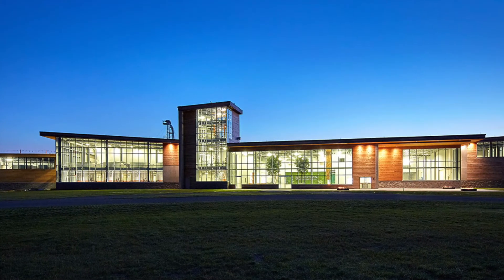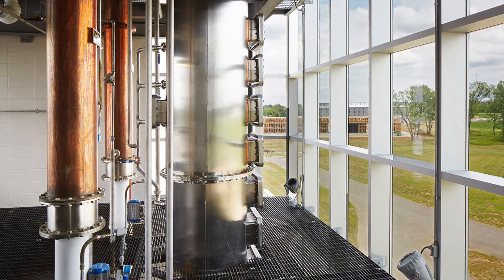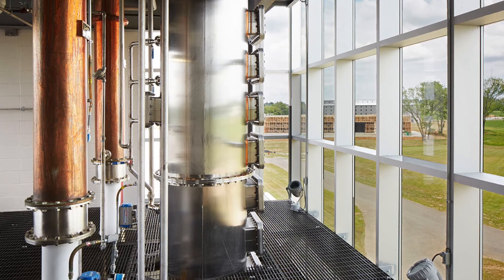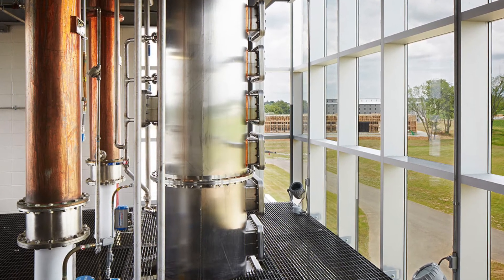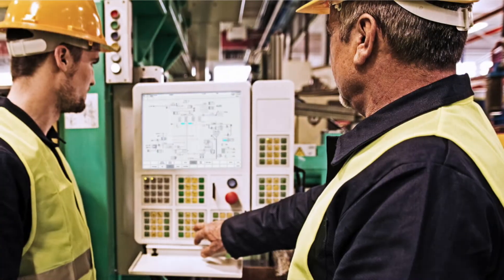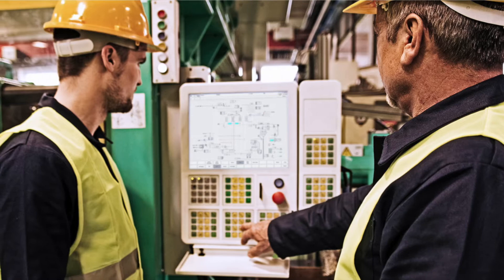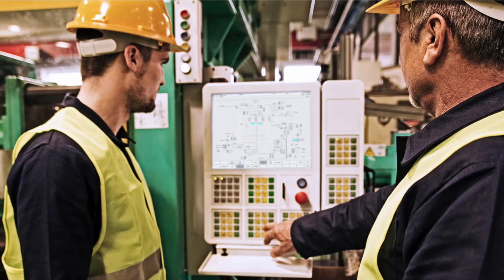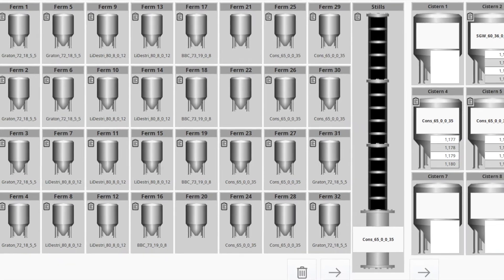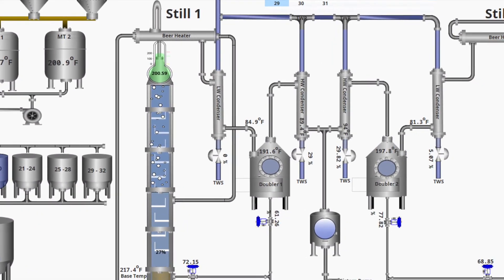Industrial companies of all sizes are realizing the need to upgrade automation technologies to take advantage of greater system connectivity possibilities and to position their businesses for the digital future of industry. While such upgrades may seem daunting, it's important to realize that a digital transformation doesn't have to be tackled all at once. Bardstown Bourbon's example is a good one to follow as they first focused on upgrading their HMIs as a key starting point for their digital transformation.